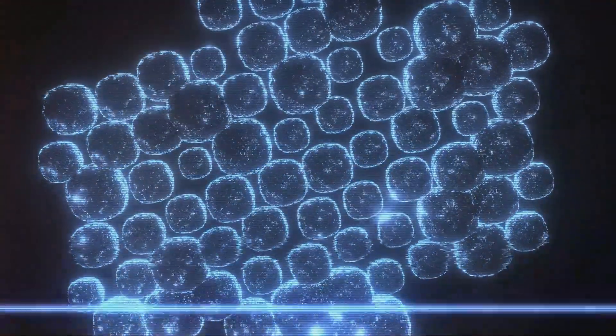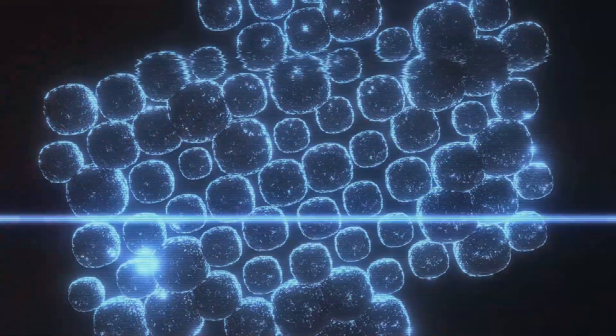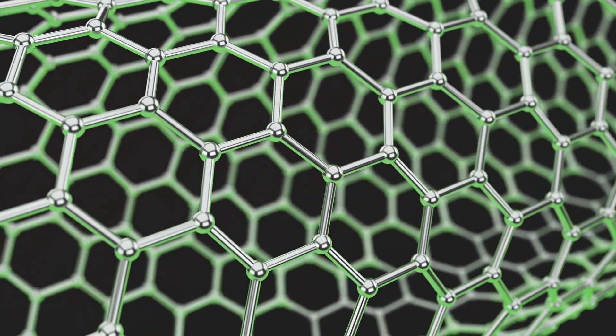Carbon nanotubes — extraordinary materials at the nanoscale — with immense potential to reshape the world we live in. But what exactly are they, and how are they transforming industries like healthcare, energy, and material science?